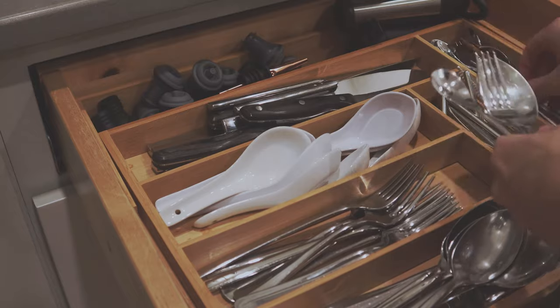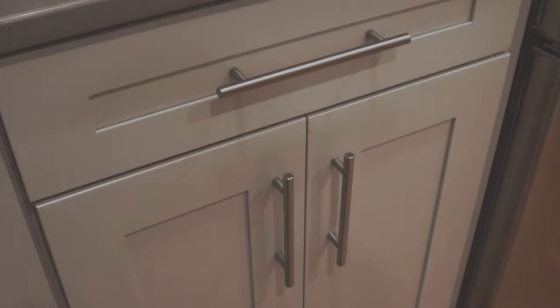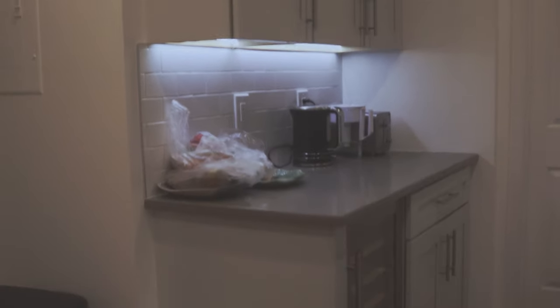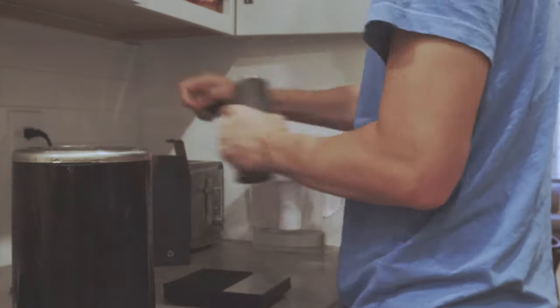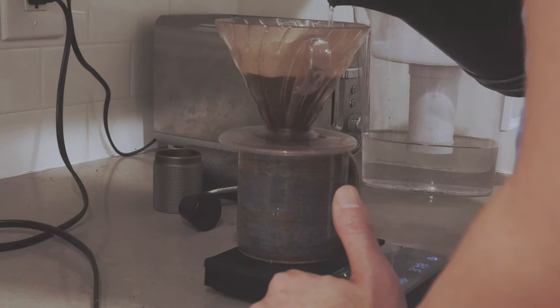We organize the kitchen by frequency of use, putting things close to where we usually use them. This lazy Susan for our pots is one of my favorite features. Over here in this corner we use this space for breakfast preparation — it is especially useful for my husband who always likes his morning coffee.